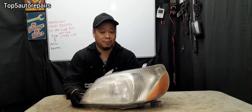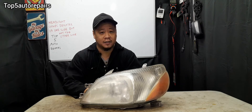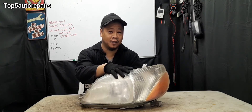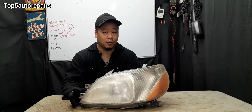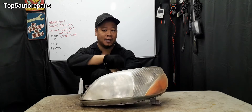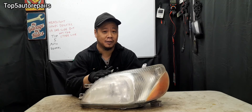Before you buy brand new headlight bulbs, make sure to check the headlight bulbs first. For example, let's say the left side of the headlight is much brighter than the right side. What you want to do is swap the headlight bulbs, and if the problem is still the same, the problem is not going to be the headlight bulb.